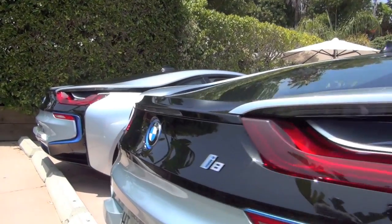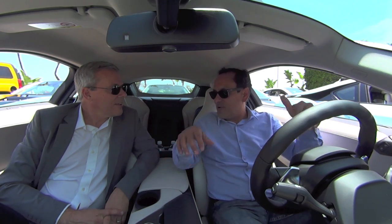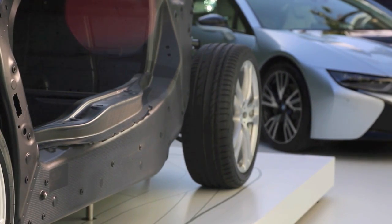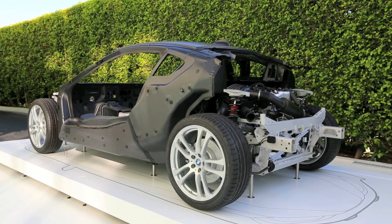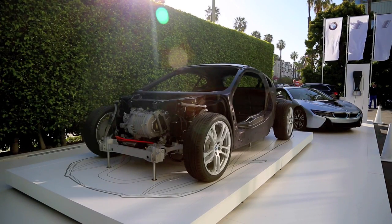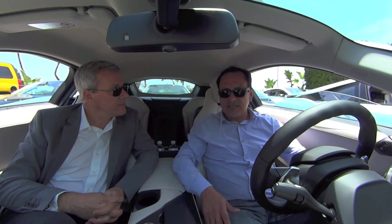I think this is the car that pretty much incorporates what other manufacturers have tried, and in 10–15 years every car is going to have something of what this car has. Whether it's the carbon fiber construction that makes it light and safe, or the plug-in hybrid or electric vehicle technology — we'll be seeing this on a lot of cars in the future. So let's go drive.